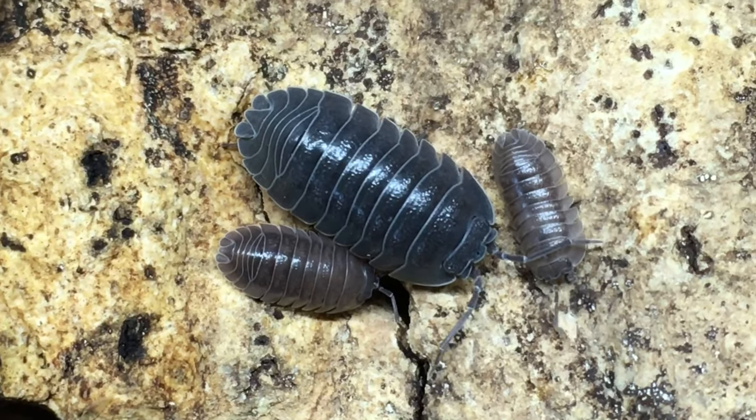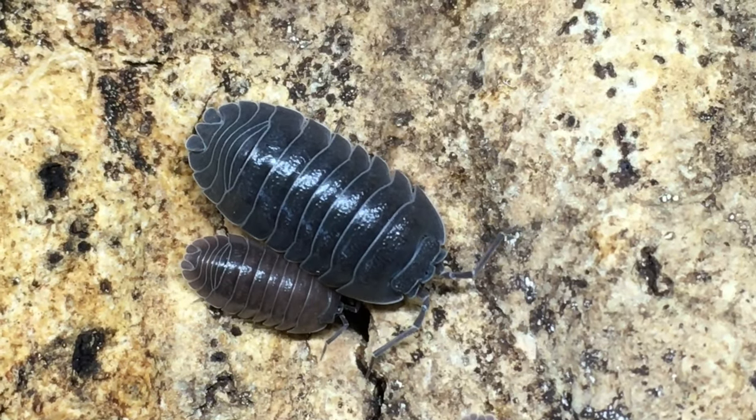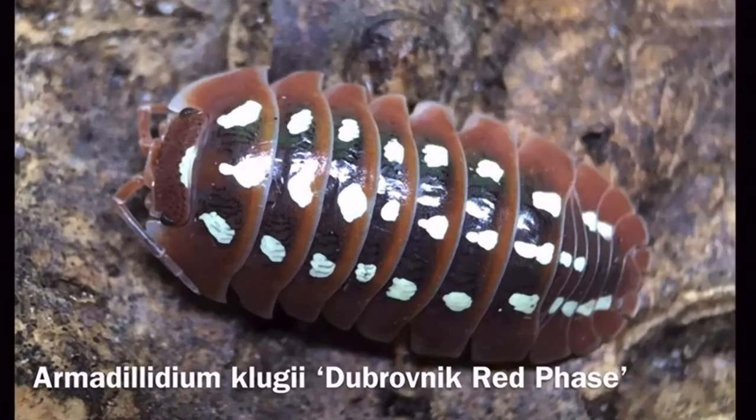Croatian giant is just one locality of whatever species it actually happens to be. Croatia does seem to produce some really neat isopods, like Armadillidium klugai Dubrovnik. I've kept the Croatian giants for a couple of years, and in my experience, they have not proven to be particularly gigantic.